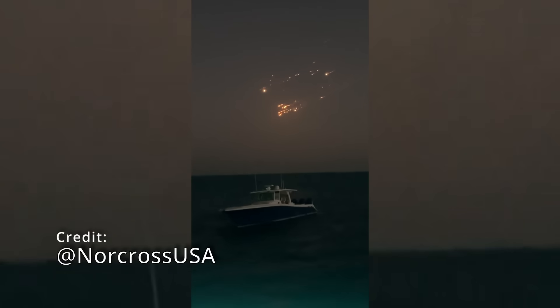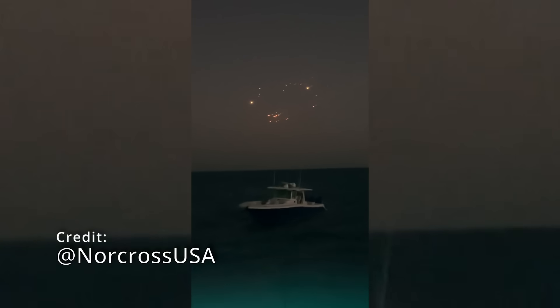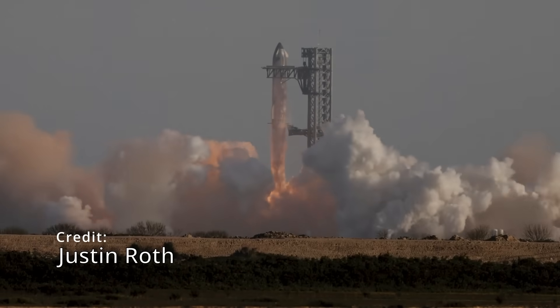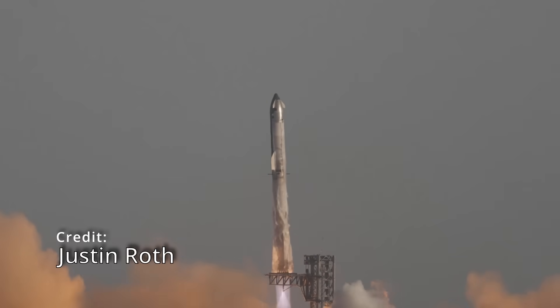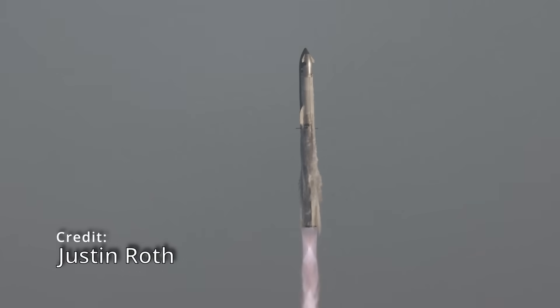I wanted to draw your attention to this video captured by Jonathan Norcross — this is Starship 8's RUD over the Bahamas area. So another spectacular light show, but unfortunately one that we didn't want. If you're a SpaceX fan, you really wanted this to go right. Simply having a successful booster catch is not enough to say that it went right.